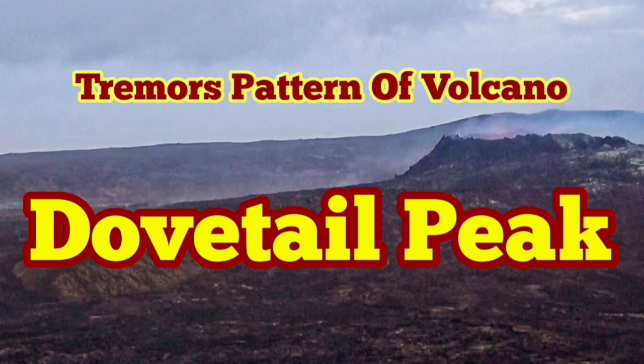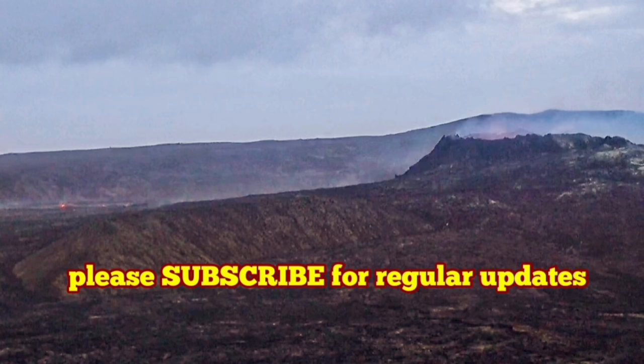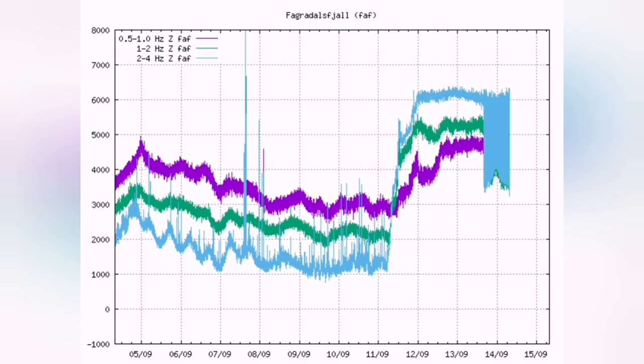Dovetail pattern — that's what we are seeing in the tremors seismogram. What we see is that the volcano is yet at a peak but it oscillates, as we call it, or pulsates.